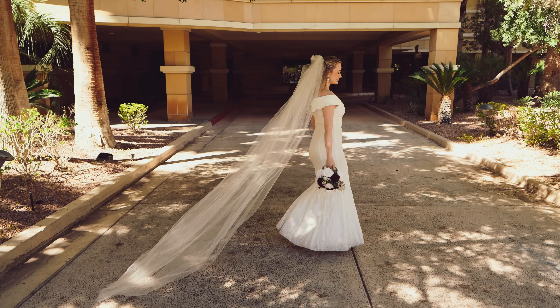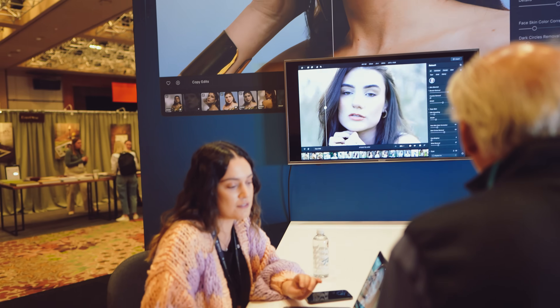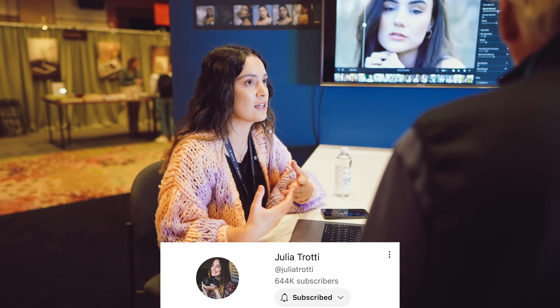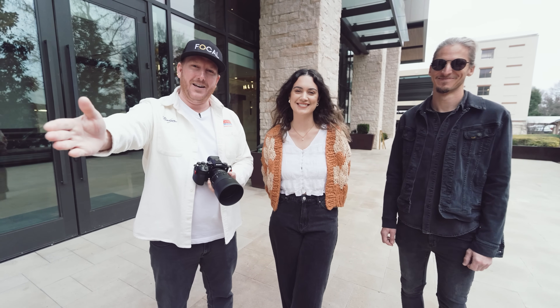We're here today at WPPI and I want to say thank you to Apertie for sponsoring this video. Apertie is a program that Skylum has been building in partnership with Julia Trotty, who you might know from YouTube. I also have a real shoot with her and Dan coming up on the channel next week.